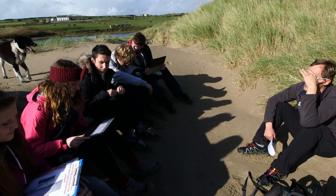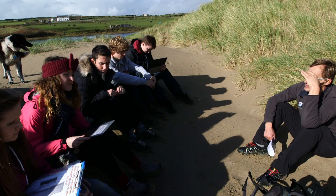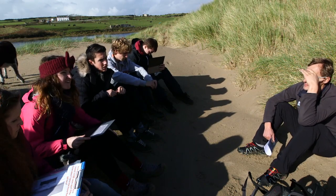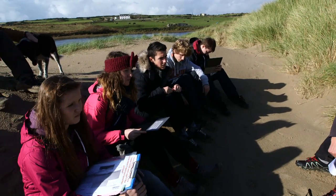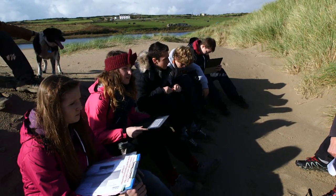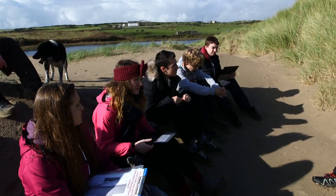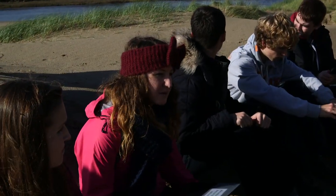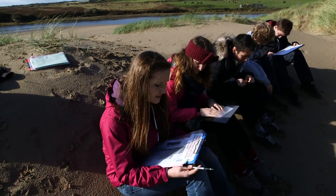What hardships do sand dune plants face? Think about what plants need to survive. They must be starved of some minerals where they're just sitting in sand. Because the sand is made from shells, there's a lot of calcium and alkaline conditions.